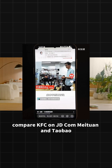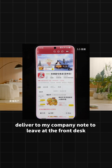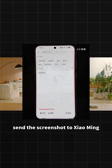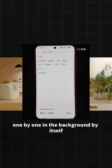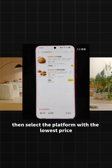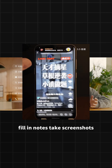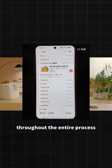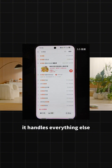Compare KFC on JD.com, Meituan, and Taobao. Use whichever is cheaper to place the order. Deliver to my company. Notes to leave at the front desk. After placing the order, send the screenshot to Xiaoming. After it receives the instruction, it will open the apps one by one in the background by itself, search, note prices, compare prices, then select the platform with the lowest price. After you confirm, it can continue to help you place the order, fill in notes, take screenshots, open WeChat, and send to the designated person. Throughout the entire process, except for the final payment which requires your personal confirmation, it handles everything else.